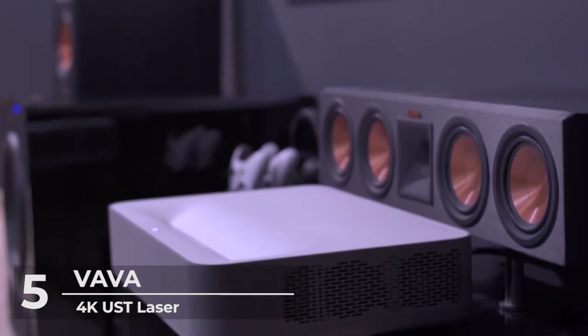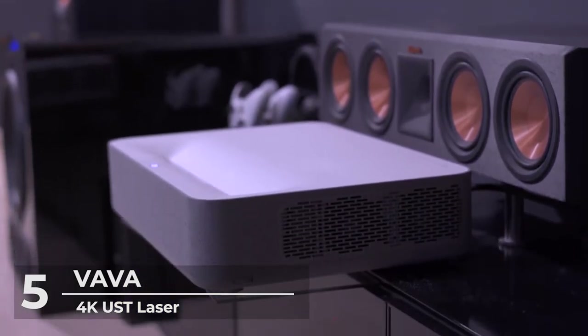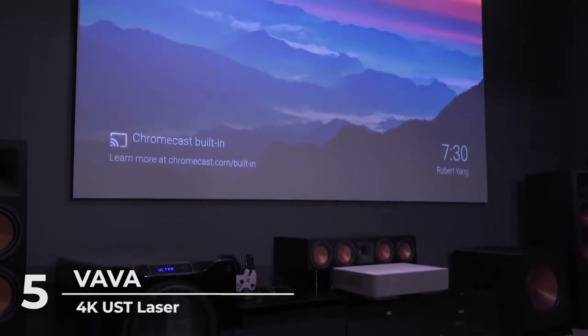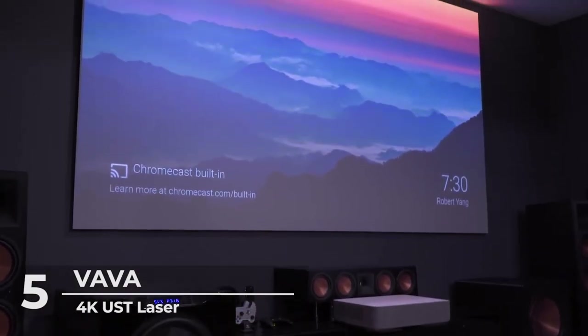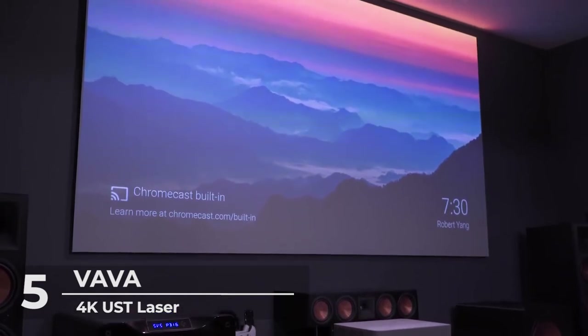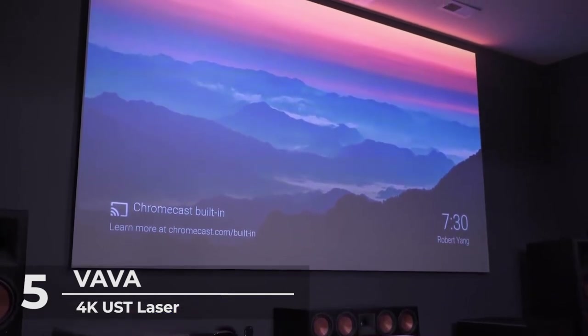The Vava TV Projector has an advanced laser light source. It has 2500 ANSI lumens of brightness combined with a state-of-the-art picture and colorful performance that delivers up to 25,000 hours of maintenance-free operation.